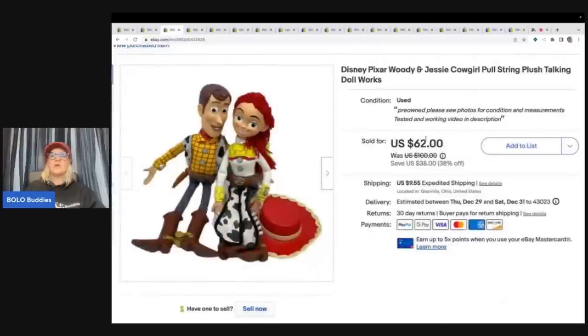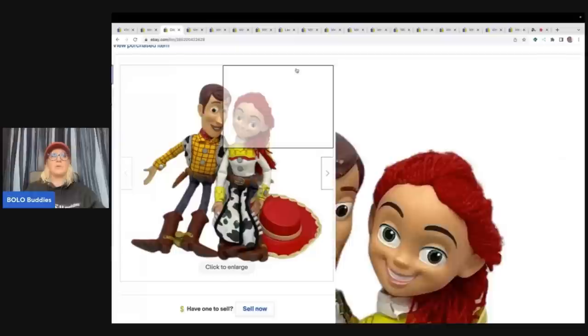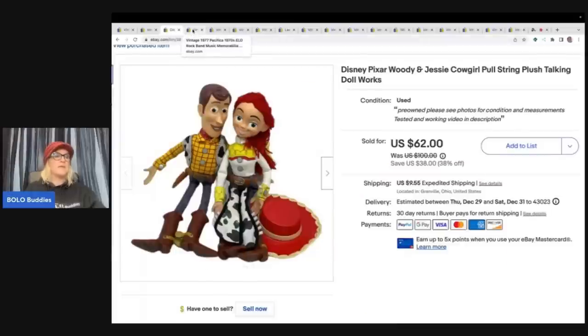This is a Disney Pixar Woody and Jessie the Cowgirl — these are pull string plush talking toys. These came out of a thrift store mystery box. I knew these were a Bolo when I saw them. I sold these for $62 plus shipping. The thrift store mystery boxes are usually toy boxes — Christmas or Halloween — with a set price on them. I have a whole bunch of unboxings over on my Sourcing with Bolo Buddies channel, so definitely check out both channels. Cost of goods was probably a couple bucks for that.